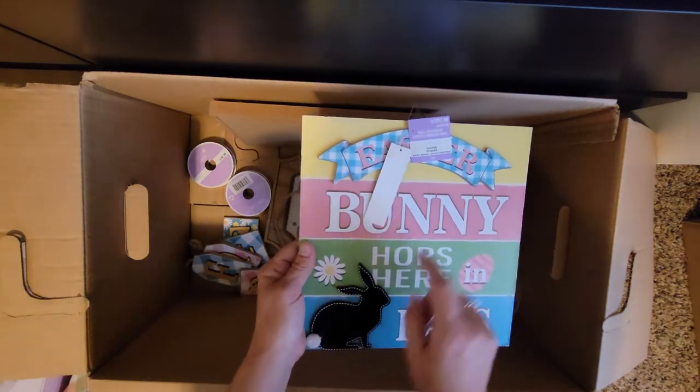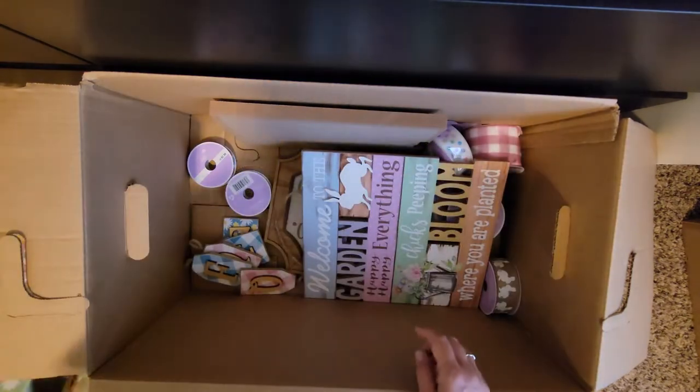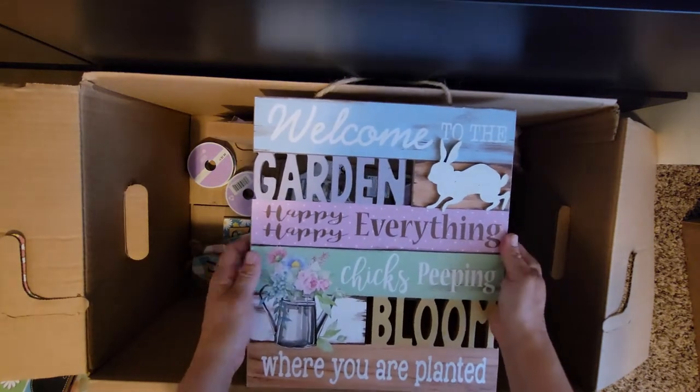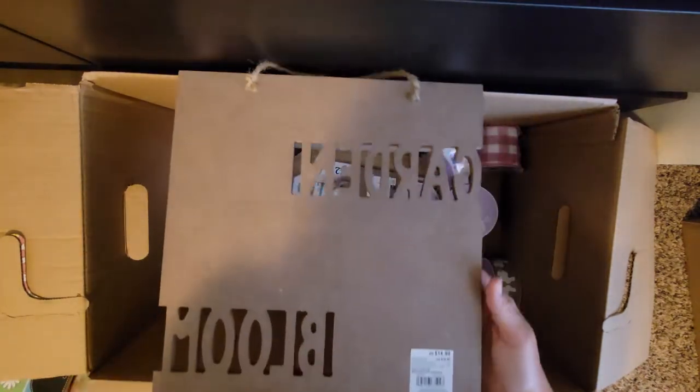And it's a chalk board — you'd write on this to keep track — $12.99, super adorable. Another one: 'Welcome to the Garden, Happy Easter,' chicks, 'Peeping,' 'Bloom Where You're Planted' — great spring decor, $14.99.